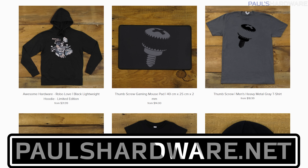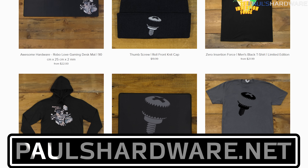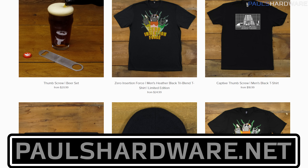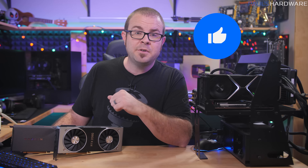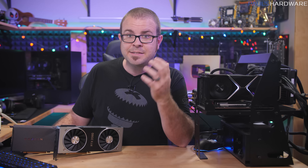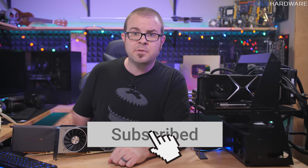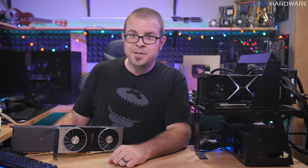That's all for this video. A closing reminder to check out my store at paulshardware.net for merchandise — shirts, pint glasses, other excellent paraphernalia. Hit that like button if you enjoyed this video. Review videos like this take an insane amount of work, so I really appreciate that. And if you really, really enjoyed it, hit that subscribe button, and we'll see you guys in the next video.